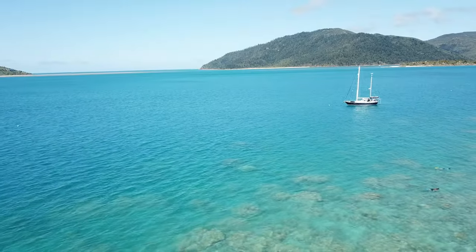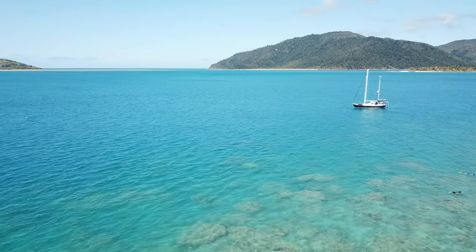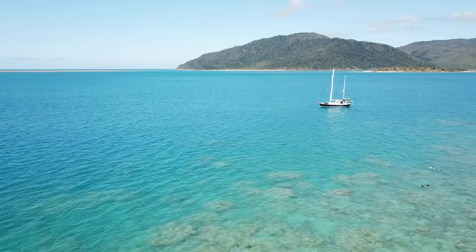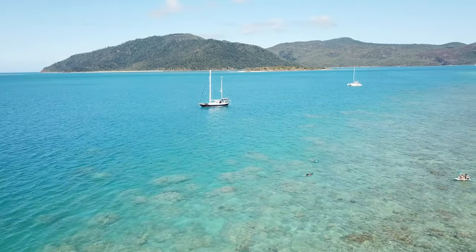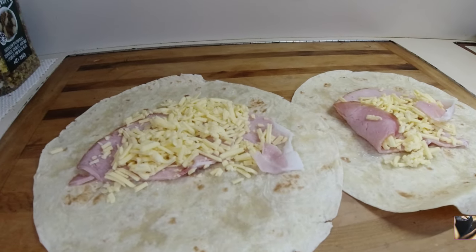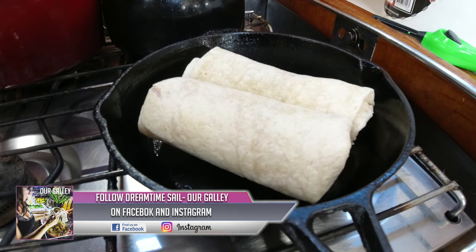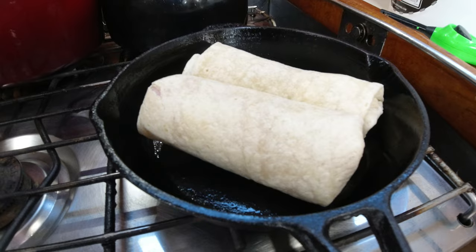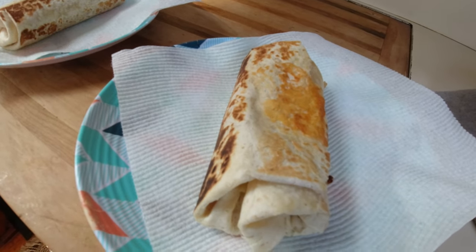We took our lunch break in the water, which is fabulous at Langford Reef, and we've come back of course famished. We kind of like a nice hot meal after we've been snorkeling. Our simple lunch is just a wrap with ham and cheese in it — wrap them up, cook them in a small skillet, and they're nutritious and yummy.